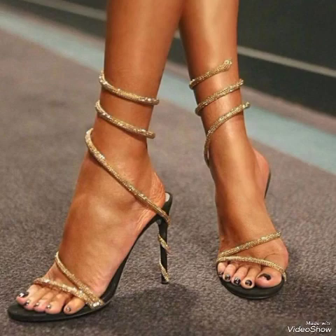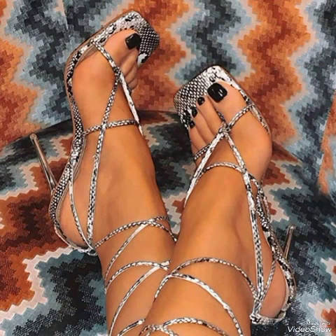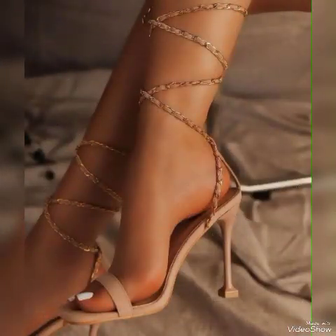Very elegant and attractive designs and stylish ideas with beautiful nails, beautiful beads, and snake skin high heel sandals for the ladies.